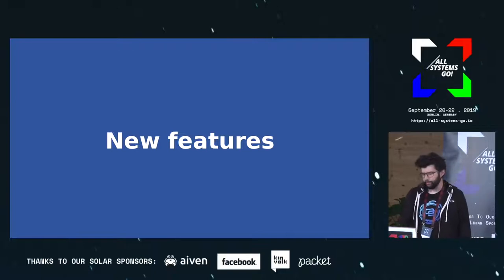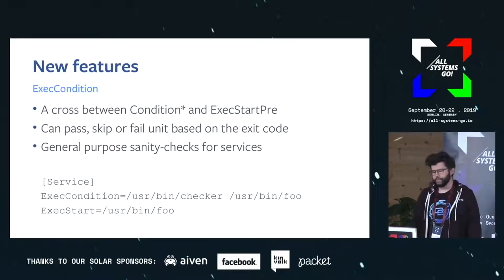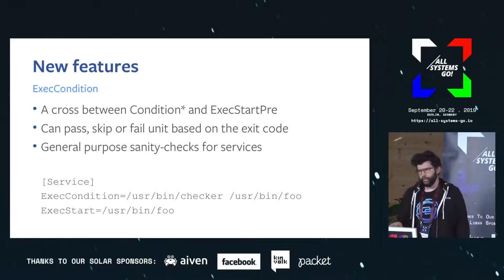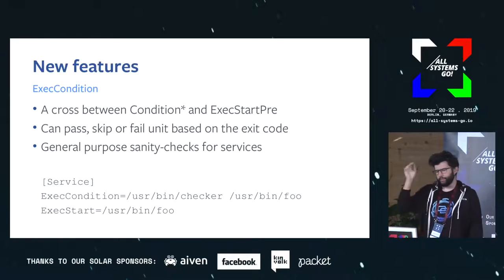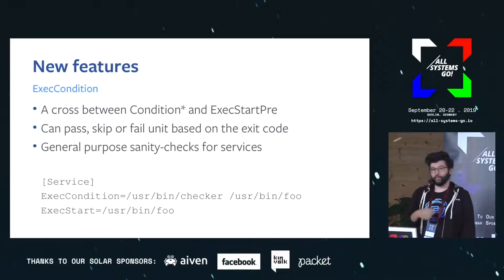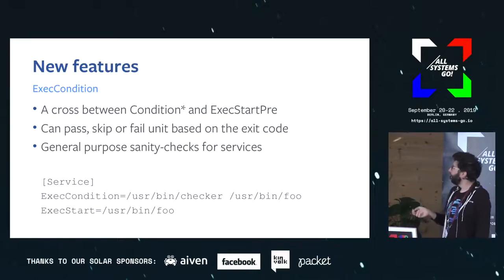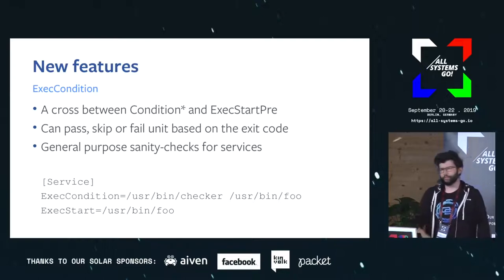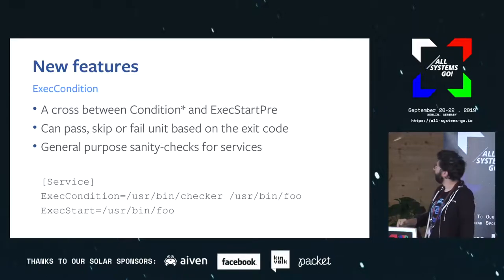Let's go over a few new features that landed recently. One that's pretty cool and ended up in 243 is ExecCondition. ExecCondition, developed by Anita, is a kind of hybrid between a Condition and ExecStartPre — it runs commands before the unit is started, actually before the pre-scripts run. Depending on the exit code of the command, it can pass and keep running the unit, fail and mark the unit as failed, or skip execution similar to when a condition fails. The reason we want this is to gently nudge people to do continuous deployment — we want a tool that checks the binary and, if the binary is too old, refuses to start the service.